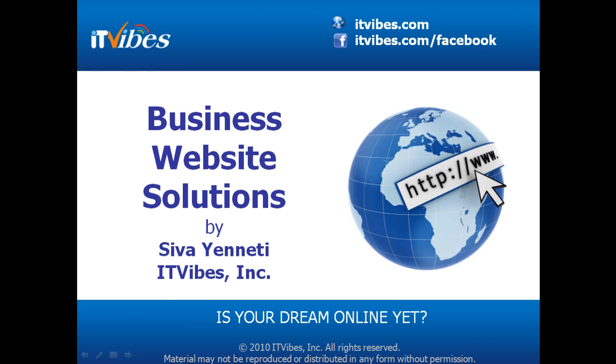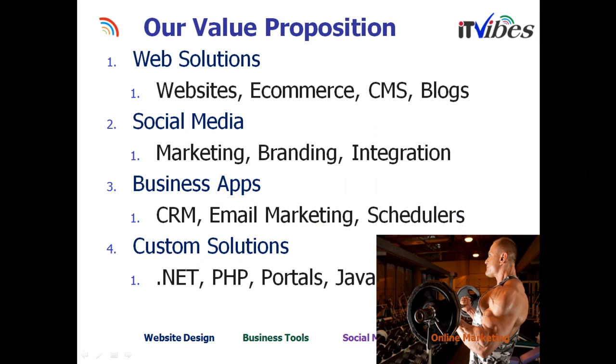Today, let's discuss about business website solutions that are available in the market. About ITVibes, we offer services to create web solutions — websites, e-commerce, content management systems, blogs. We offer services in social media marketing, branding, and integration. We have our own business applications like CRM, email marketing, and scheduling systems. We also write code to create business-centric custom solutions in .NET, PHP, and Java.